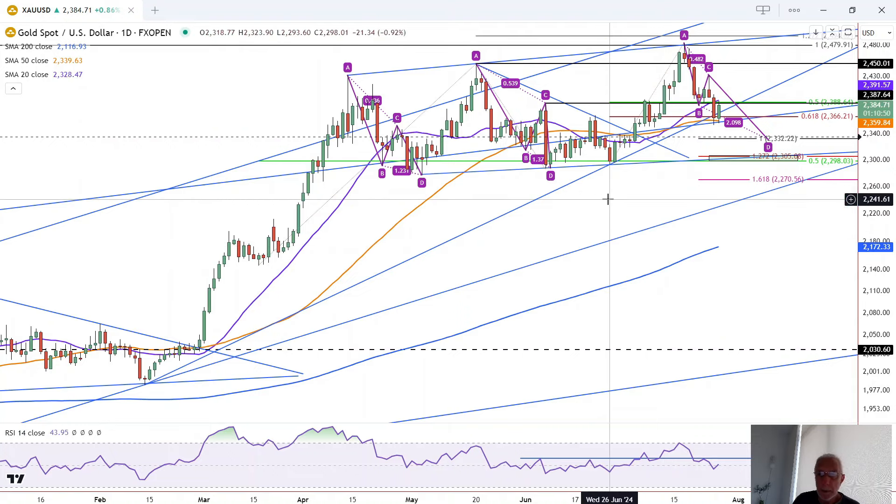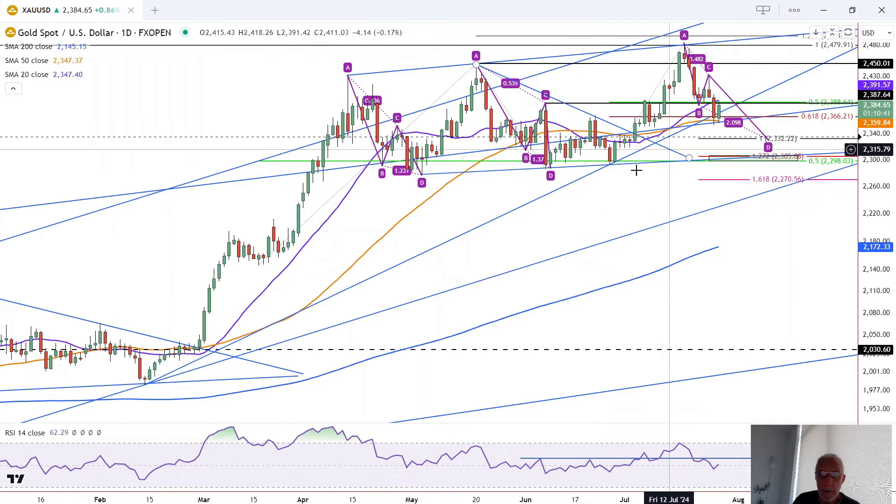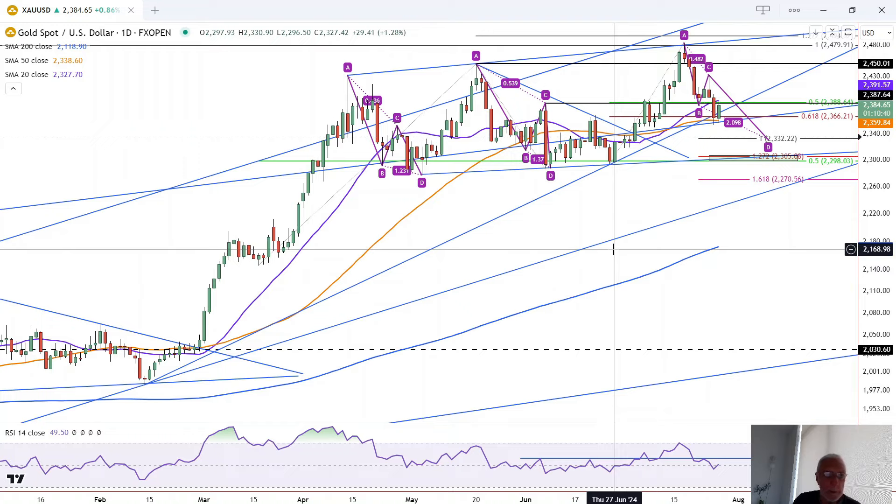It's not a classic pattern, but if it does break below and gold breaks below this swing low here at 2294, then that is a breakdown of this rising wedge. Okay, that is it for gold traders. Have a great weekend.